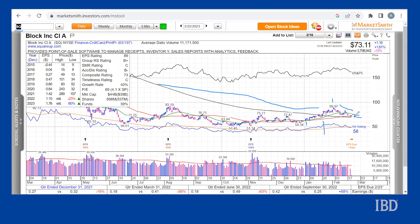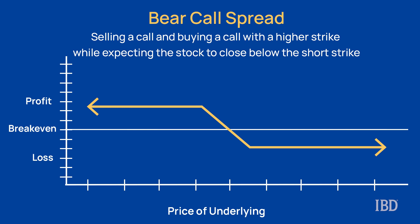Traders who think SQ will fail to hold above the 50-day line in the next few weeks could look at a bear call spread. A bear call spread involves selling an out-of-the-money call and buying a further out-of-the-money call. The strategy could be profitable if the stock trades lower, sideways, or even slightly higher, as long as it stays below the short call at expiration. This risk-defined strategy is one of the four basic vertical spreads you can put on using options.